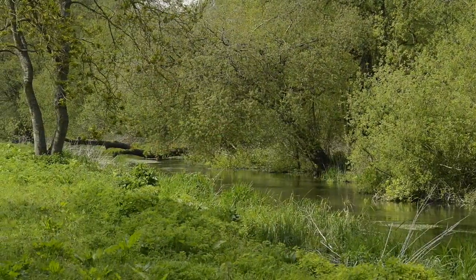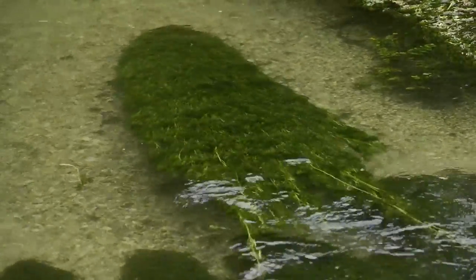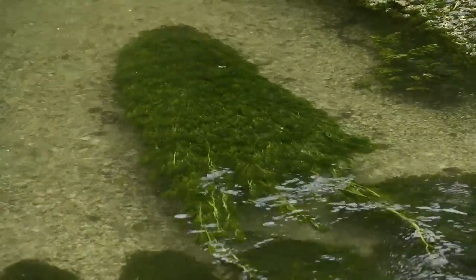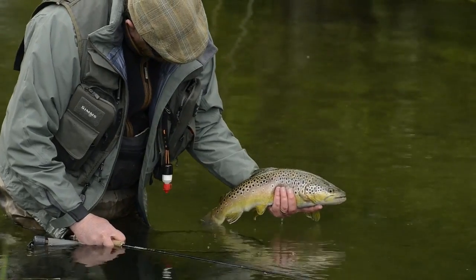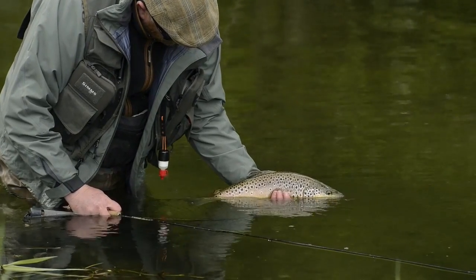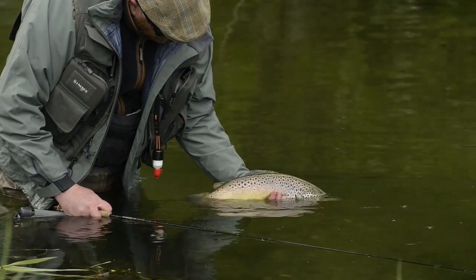For me, the upper reaches of these chalk streams are what it's really all about. The water's crystal clear, with a white gravel bed and tresses of green ranunculus waving in the current. One shouldn't think for a second that this is easy fishing. Novices certainly won't do well, and mistakes aren't tolerated by these wary wild trout. But when you get it right, the prizes are magnificent.